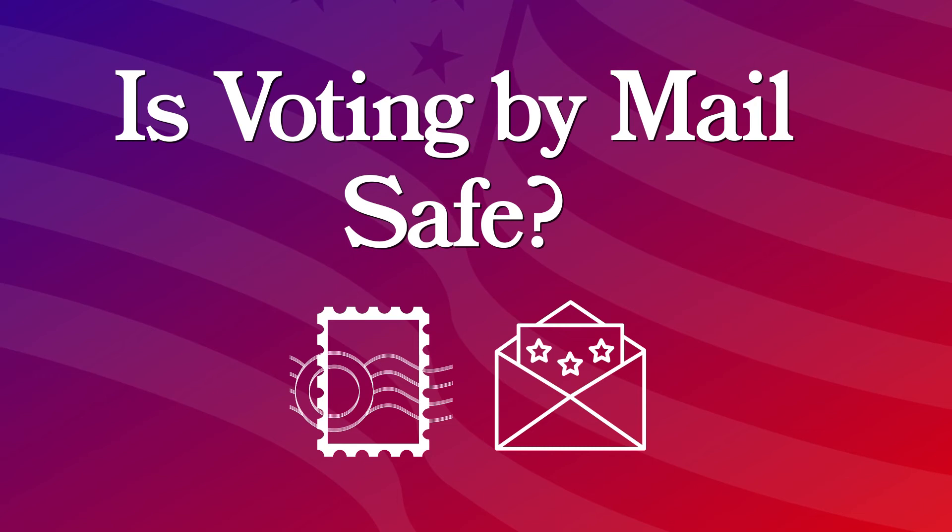I want to cast my ballot by mail. Is it safe? Casting your ballot by mail is very safe and secure. Illinois has been a no-excuse state for conducting vote by mail for a long time now, so we've had lots of experience in the vote by mail process.